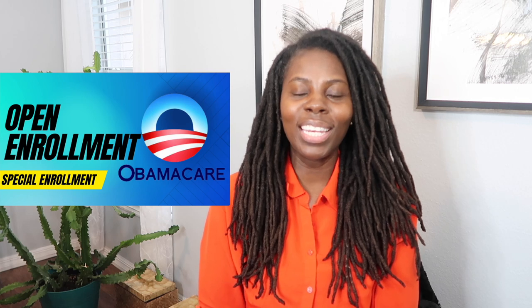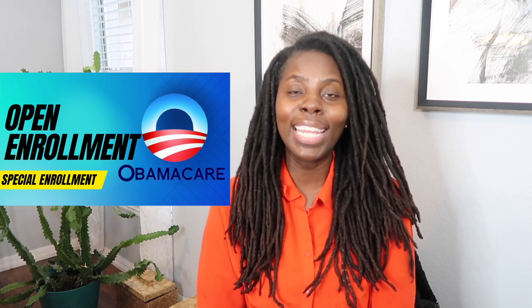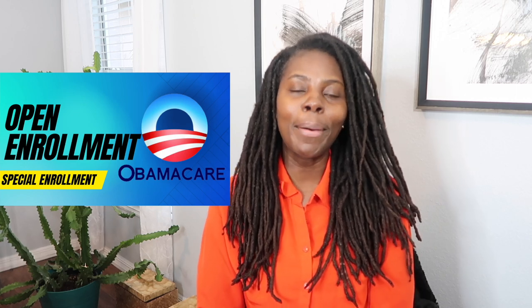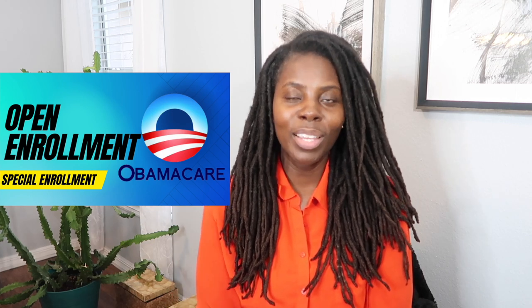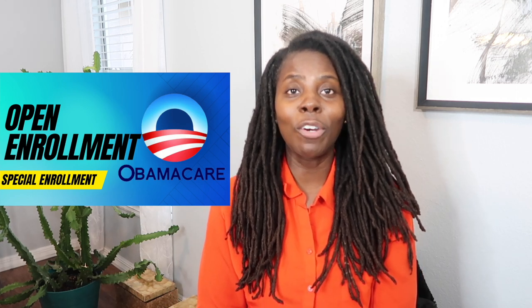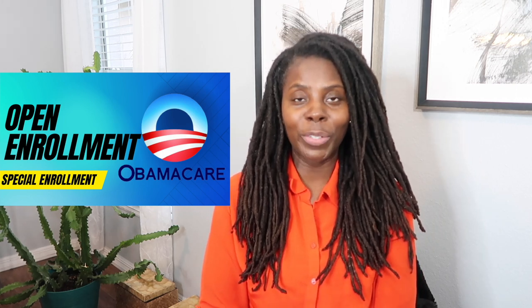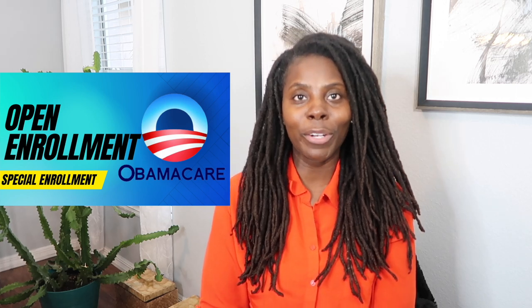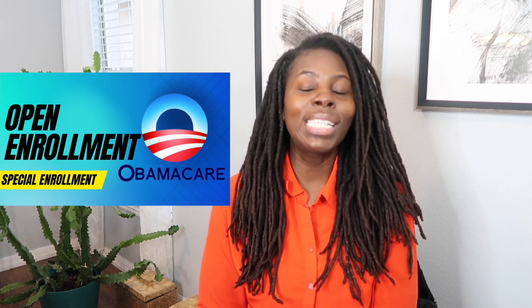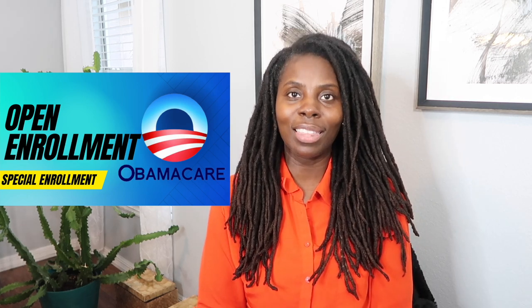Now let's talk about open enrollment period. Open enrollment period is when individuals can go ahead and get on the marketplace and apply for their health coverage for the following year. Every year between November 1st and December 15th, you can apply for health insurance and your coverage will start January 1st. If you enroll between December 16th and January 15th, then your plan will start February 1st.